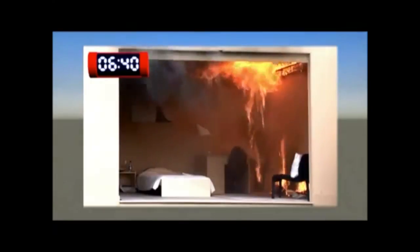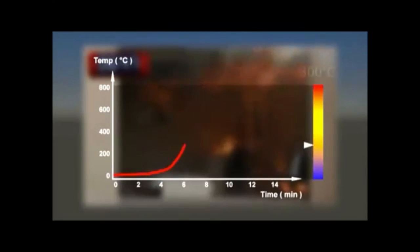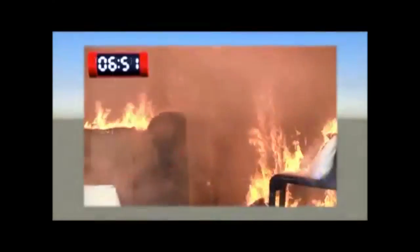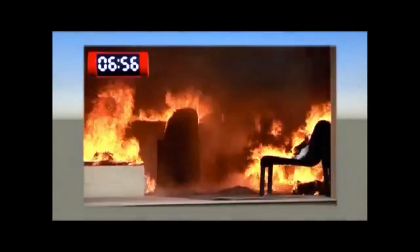The development of smoke increases, and the fire develops rapidly. The fire reaches the ceiling, and the fire gases are now around 300 degrees Celsius. The time for evacuation has long passed, and any person in the room at this stage would die immediately.